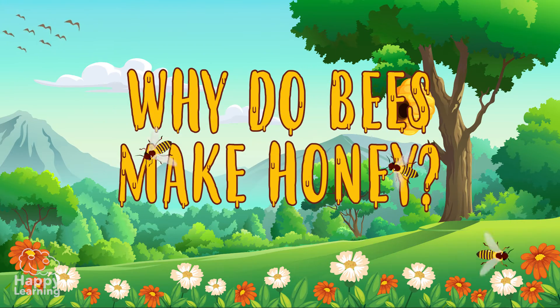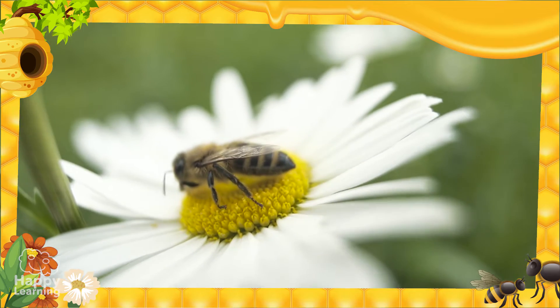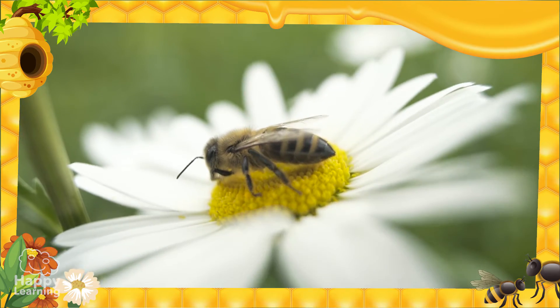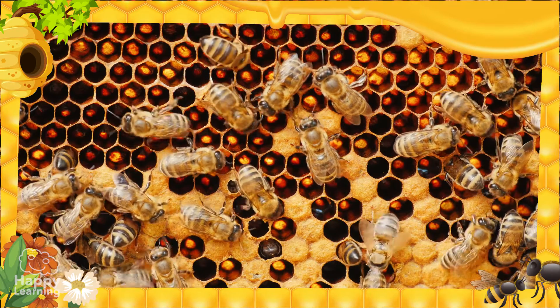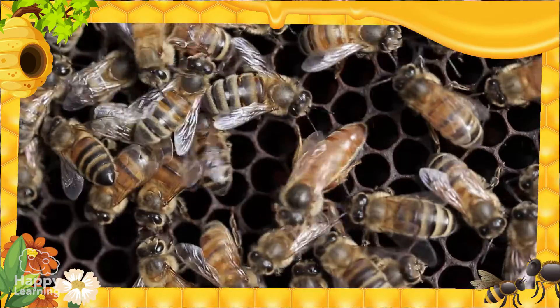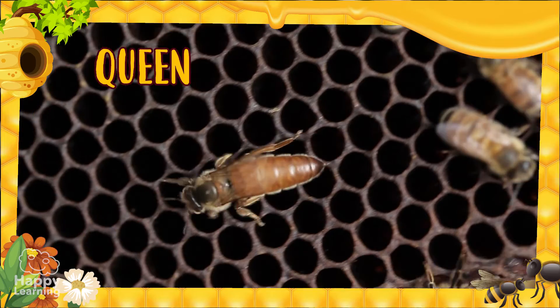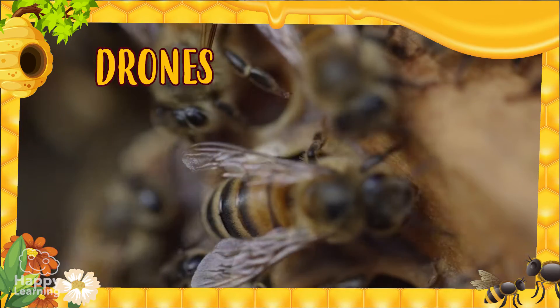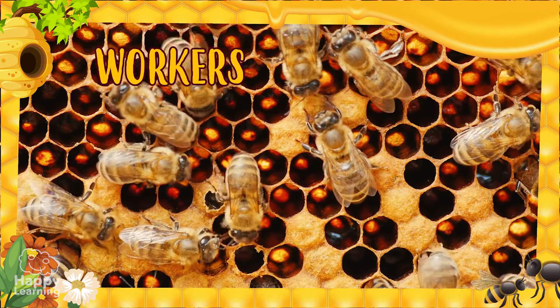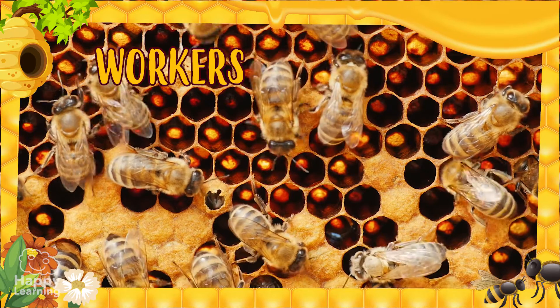Why do bees make honey? Bees are amazing animals — they work so much and are super organized. The bee society is composed of the queen, the drones, and the workers, although the worker bees can also be called worker bees.